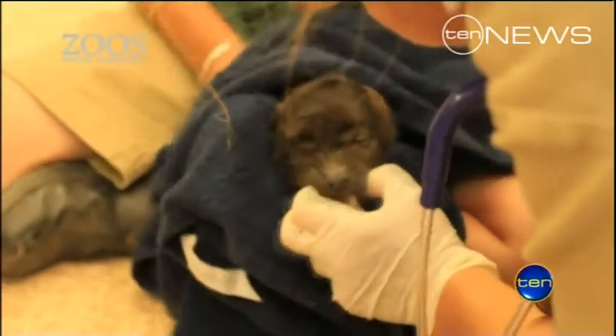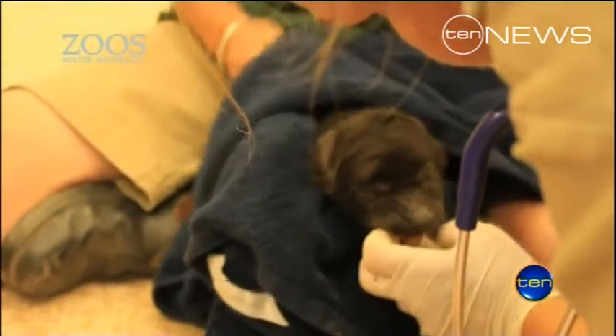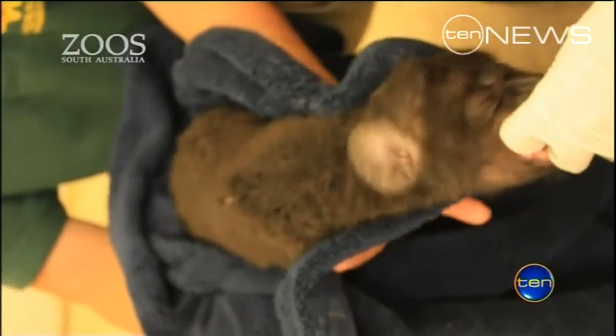But the cub wasn't breathing when delivered. The anxiety for zookeepers didn't last long as the cub gave a nurse a bite with its full set of teeth. Health checks out of the way, it was introduced to mum.